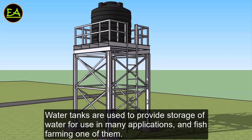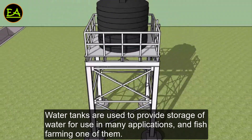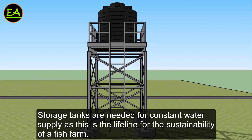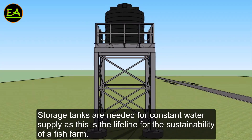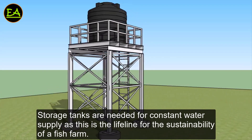Water tanks are used to provide storage of water for use in many applications, and fish farming is one of them. Storage tanks are needed for constant water supply, as this is the lifeline for the sustainability of a fish farm.